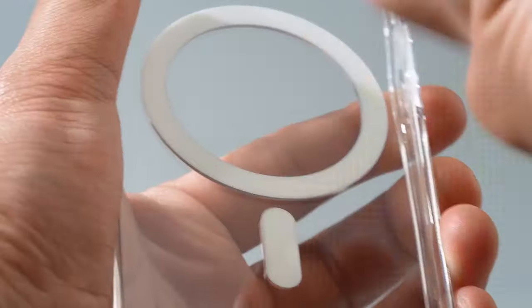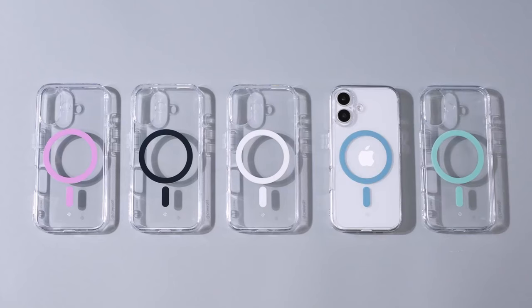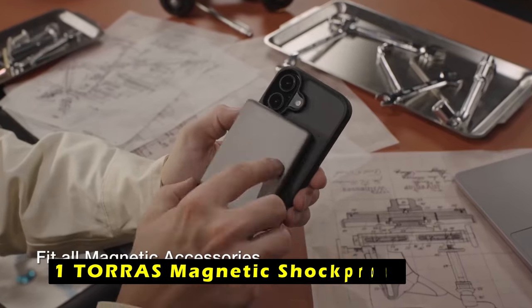The Caseology Capella Mag case is a well-designed accessory that combines style, functionality, and durability, making it an ideal choice for iPhone 16 users. Now moving to the last one is the TORES Magnetic Shockproof.